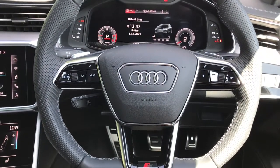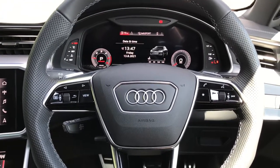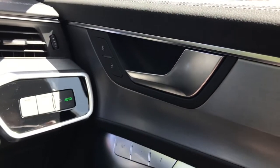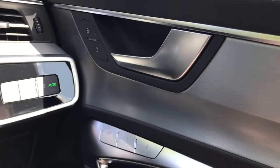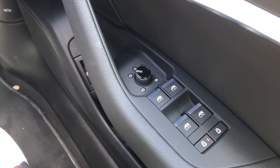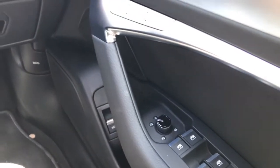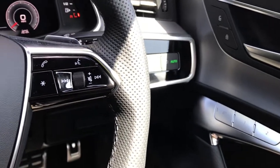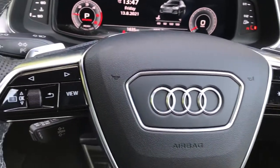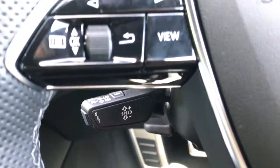Here is a closer look at the flat-bottomed multifunctional steering wheel. We have the Audi ring and the S-line badging, remote central locking, and memory function for the driver's seat. We have controls for the electrically adjustable, heated and folding door mirrors, electric controls for the four windows, child lock, and gear shift paddles. There is also a cruise control system, which is fantastic for long-distance motorway driving.